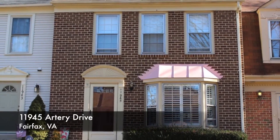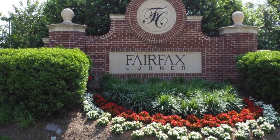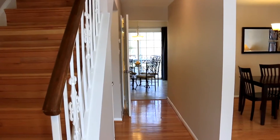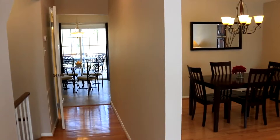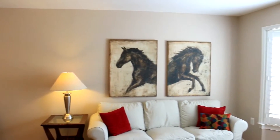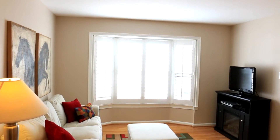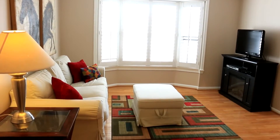Welcome to 11945 Artery Drive in Fairfax, Virginia, located near Fairfax Corner in the Glen Alden neighborhood. This three-bedroom, three-and-a-half-bathroom townhouse is move-in ready. The living room features hardwood floors and a large bay window. With approximately 1,920 square feet on three levels, you'll have all the space you need.